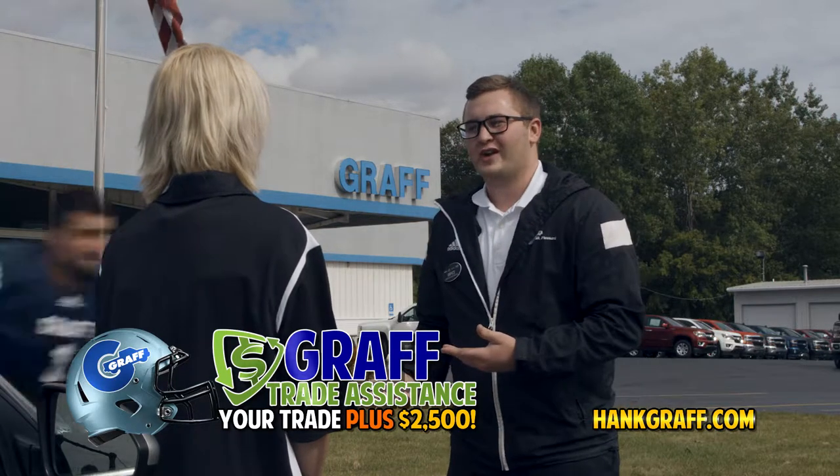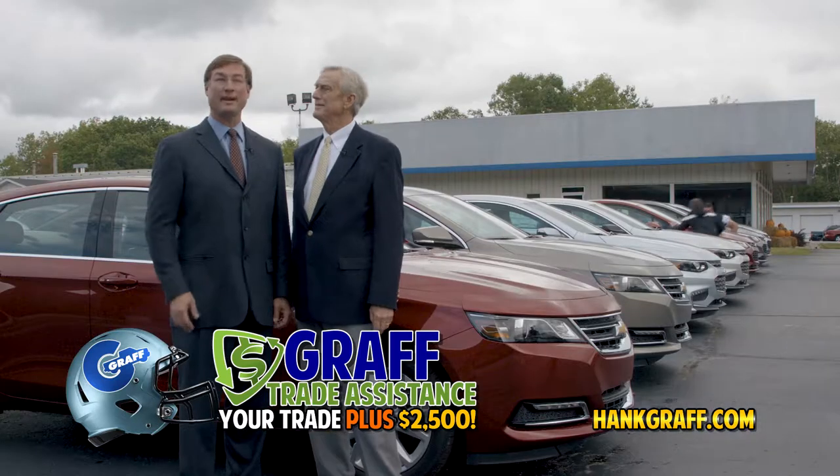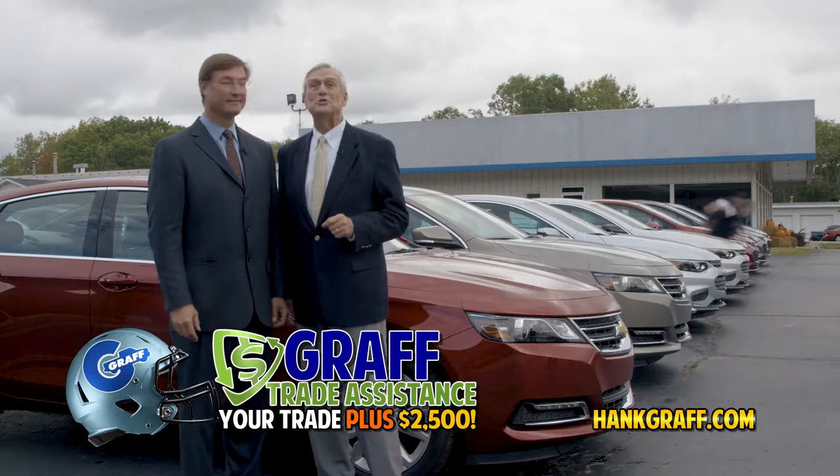I'm happy to say I can give you $10,000 for your trade. Give her $2,500 more! With Graff Trade Assistance, you get the value of your trade, plus an extra $2,500.